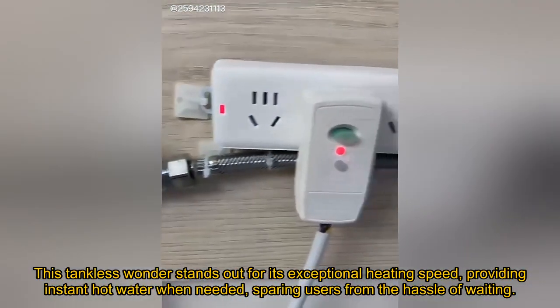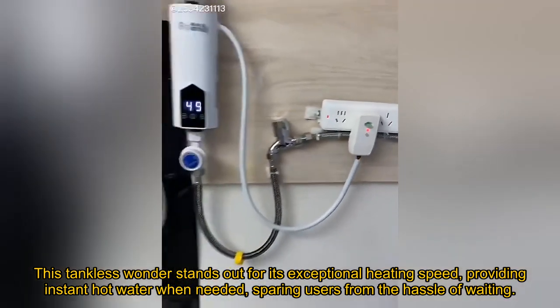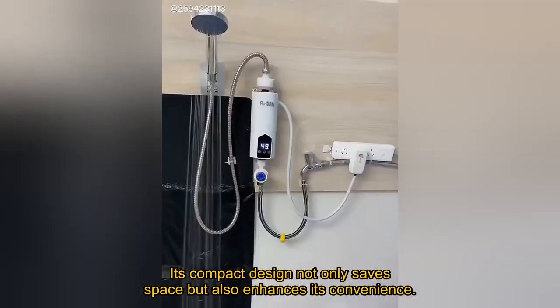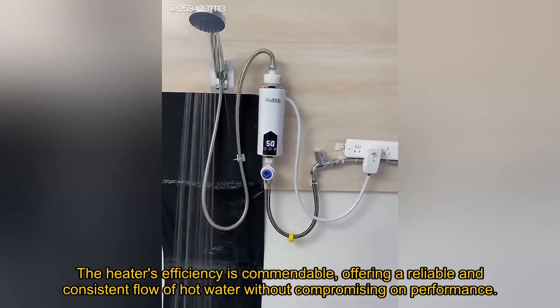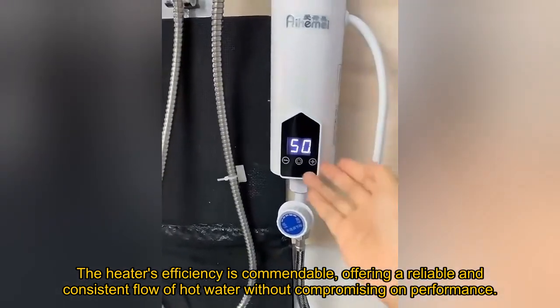This tankless wonder stands out for its exceptional heating speed, providing instant hot water when needed, sparing users from the hassle of waiting. Its compact design not only saves space but also enhances its convenience. The heater's efficiency is commendable, offering a reliable and consistent flow of hot water without compromising on performance.